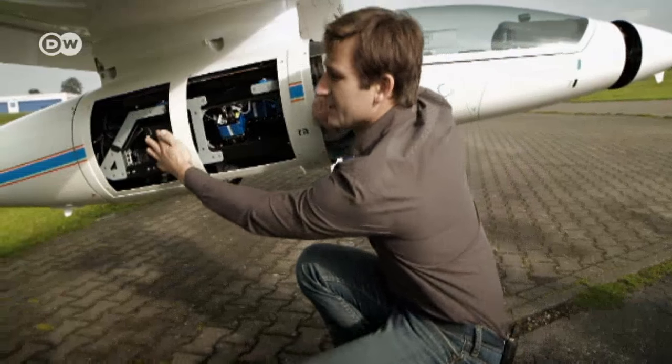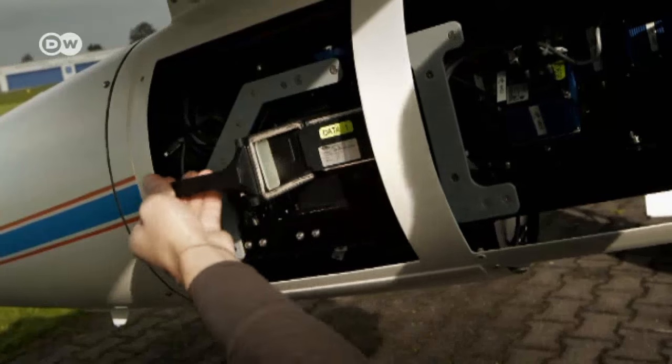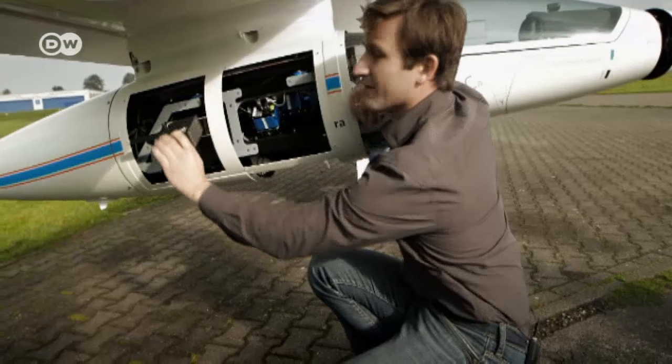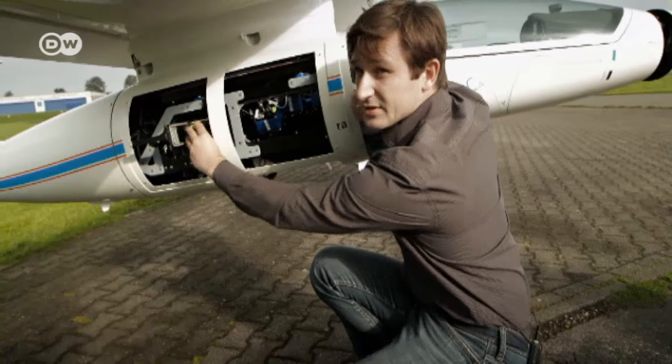differently so as to photograph the mountain flanks from ideal perspectives. The altitude-proof computer system has a removable hard disk drive so that it can be used again for the next available flight.